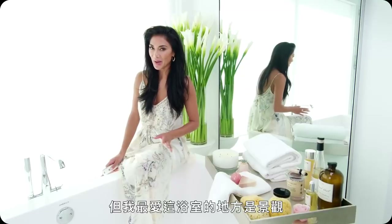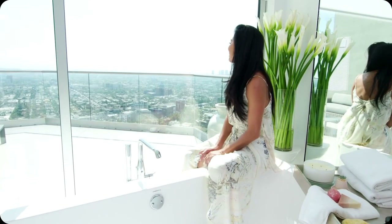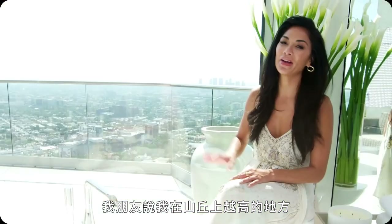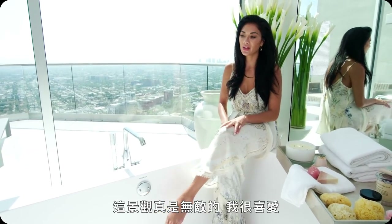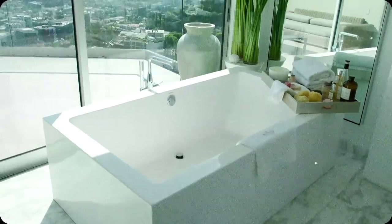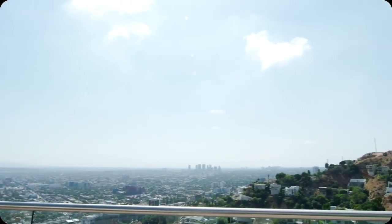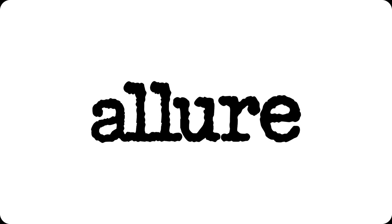But my absolute favorite thing about this bathroom is the view. I love feeling so high up. My friends tell me that the higher I am up here on the hills, the closer I am to heaven. Honestly, you can't beat this view. I love it — great light for when I'm doing my hair and makeup, and at night it just twinkles like it's Christmas. It's so beautiful. All right Allure, thanks so much for checking out my beauty space, but I've got to go to work. Bye! We'll see you next time.